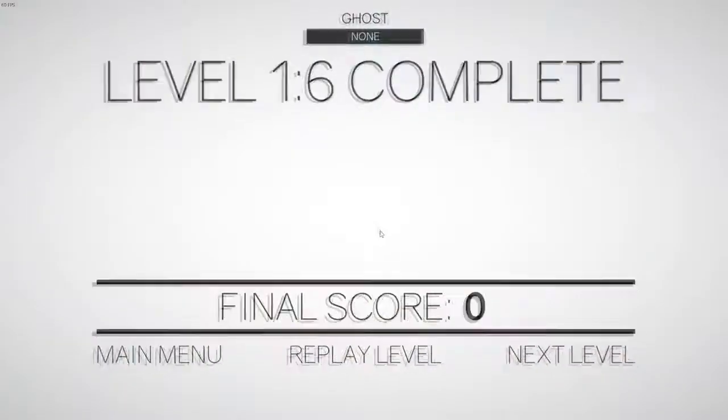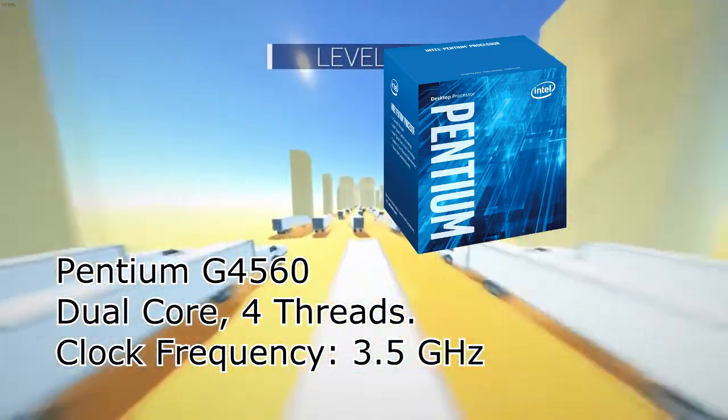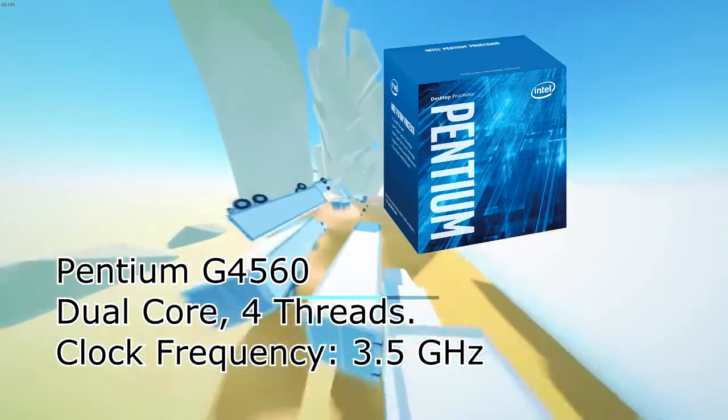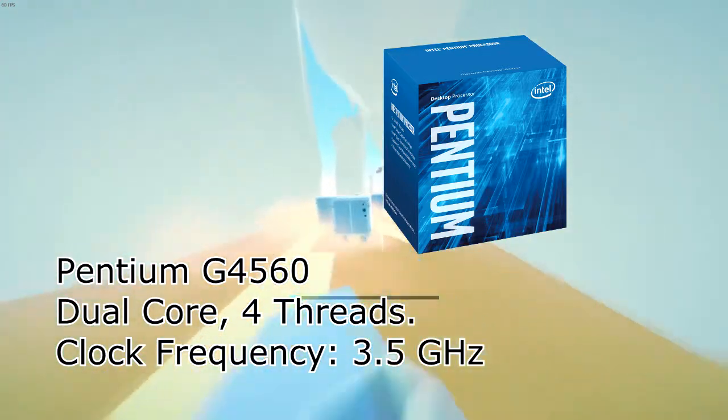At number five we have the awesome Intel Pentium G4560. It has two cores but four threads, which enables hyper-threading. In fact, it is the first time hyper-threading has been enabled in a budget CPU by Intel. Base clock frequency is 3.5 GHz and it cannot be overclocked, sadly — but it's still the 2017 budget king. Price is around 5,000 rupees in India and 90 dollars in the United States.